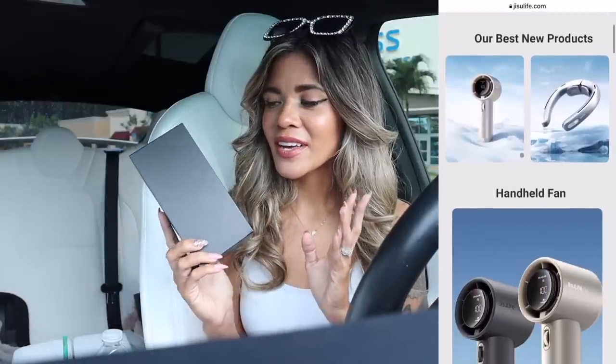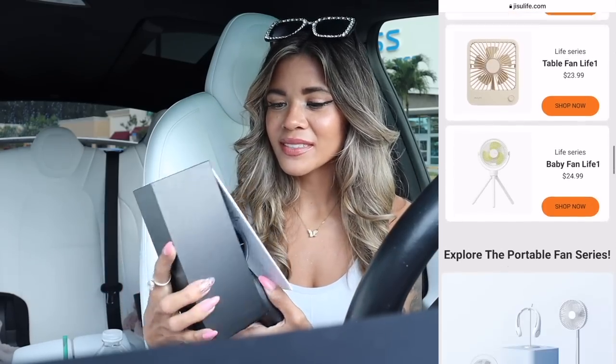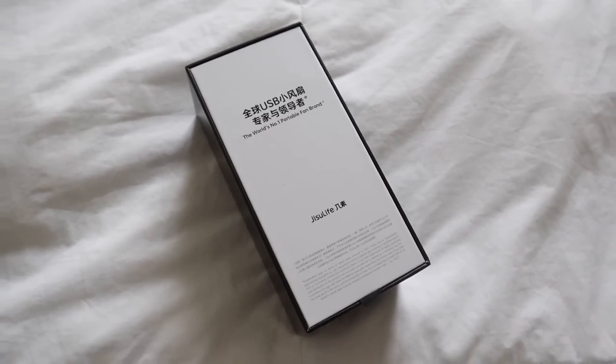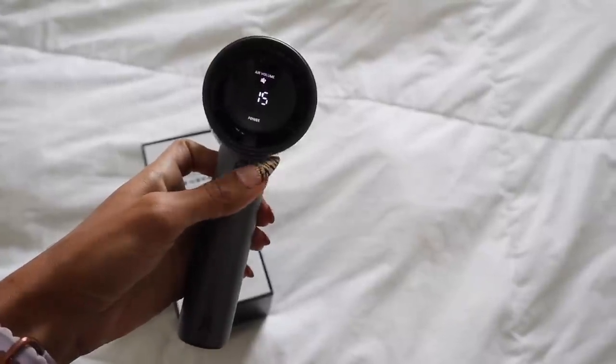There's a product that's been helping me in the South Florida heat this summer. I got the number one world's portable fan — they have other colors besides gray, including pink. It's small and travel-friendly. The on/off button is right here, and you just press it down. Wind speed reaches 9 miles per hour with hurricane technology. It feels amazing — great for my electric bike rides or when you're moving and sweating.